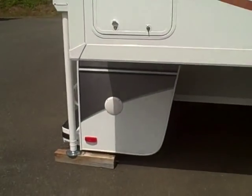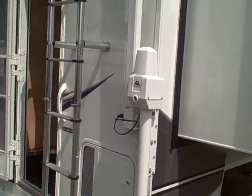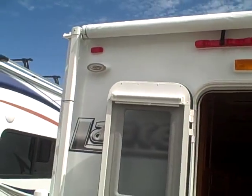This is the slide-out, and you'll also notice there are exterior speakers mounted here. We've got electric jacks in the back here, two rear porch lights, and a big awning over the top.